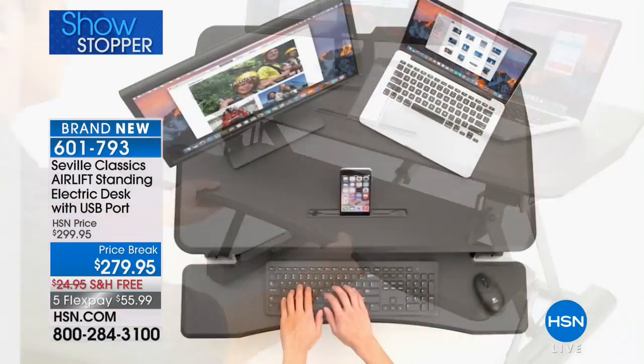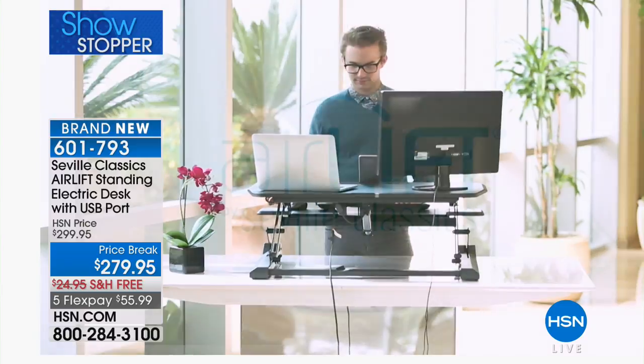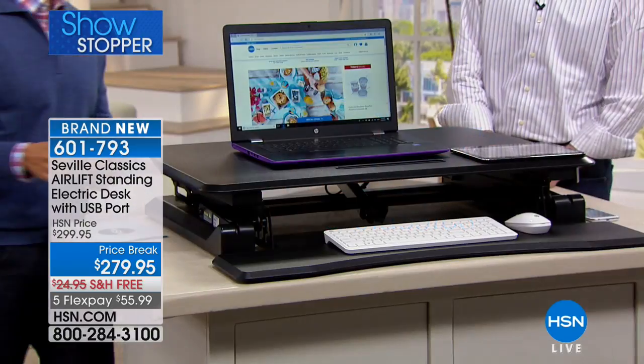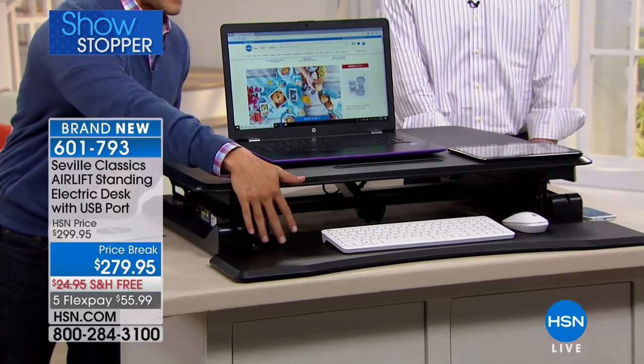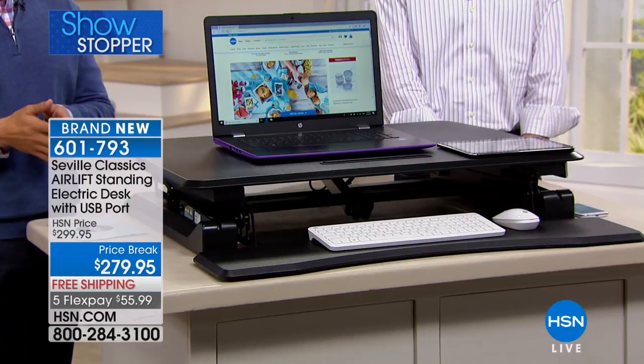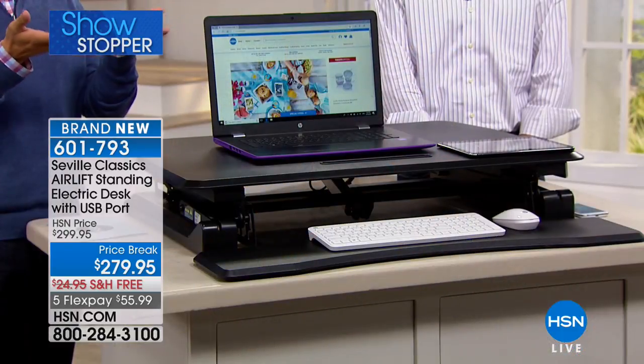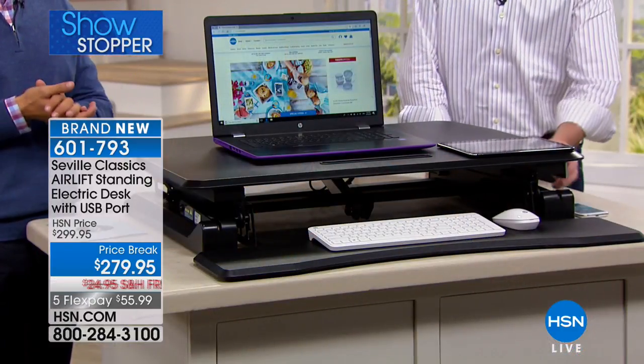This is a major premium product — the AirLift electric automatic standing desk. It's a brand new product here at HSN. You get the top-of-the-line model: big enough for two monitors, with a groove stand for your tablet or smartphone, and a keyboard stand as well. Today it's 20% off for its launch presentation, with free shipping and flex pay. It's simple and easy installation — one-touch electronic control.